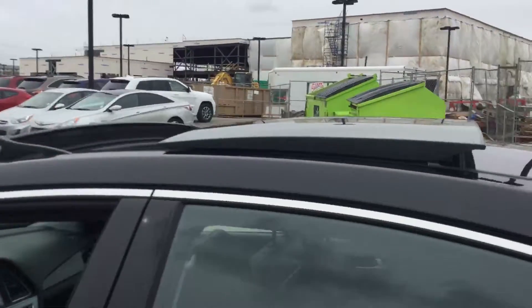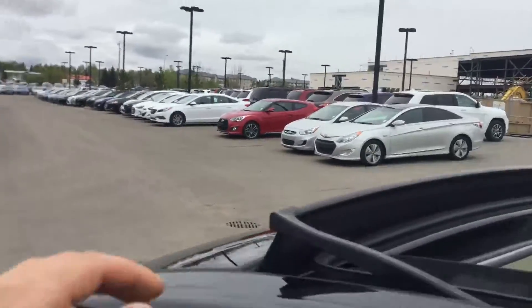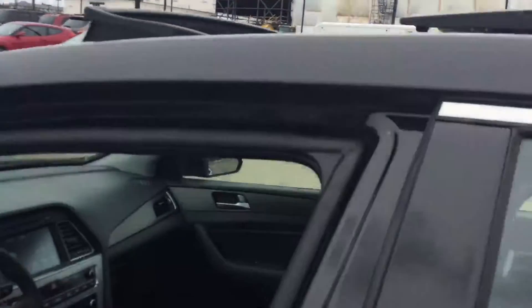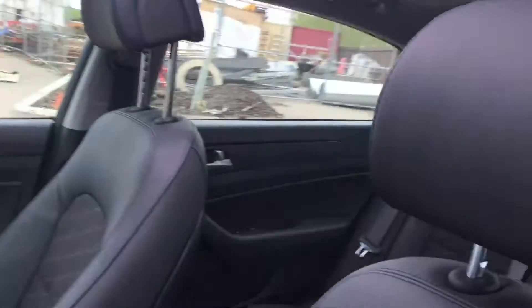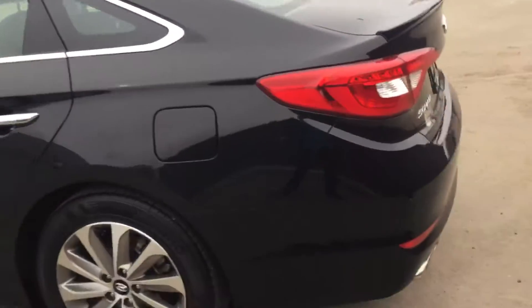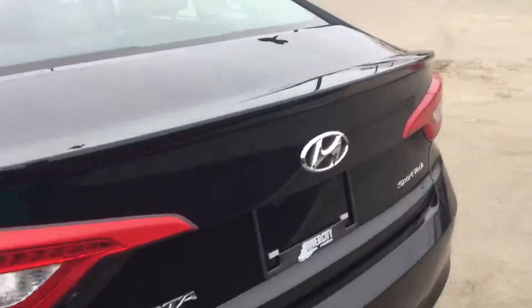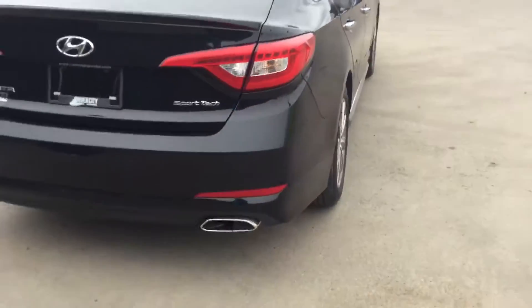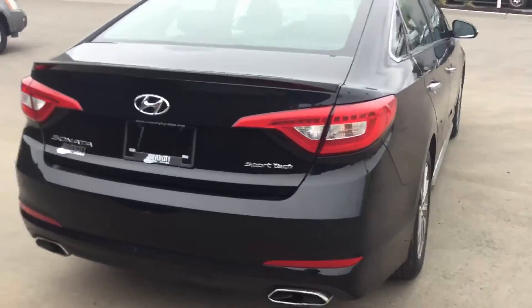As I promised, here's the sunroof while it's open. It has a mesh to stop bugs from getting into the vehicle through the sunroof. Chris, if you have any questions or concerns please don't hesitate to call or contact us, and before you make your final decision on a vehicle please give us a heads up — I really want to earn your business. Thanks.